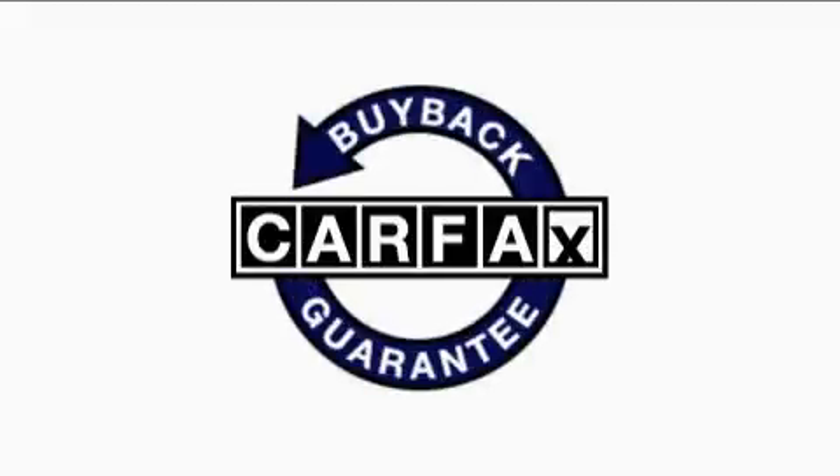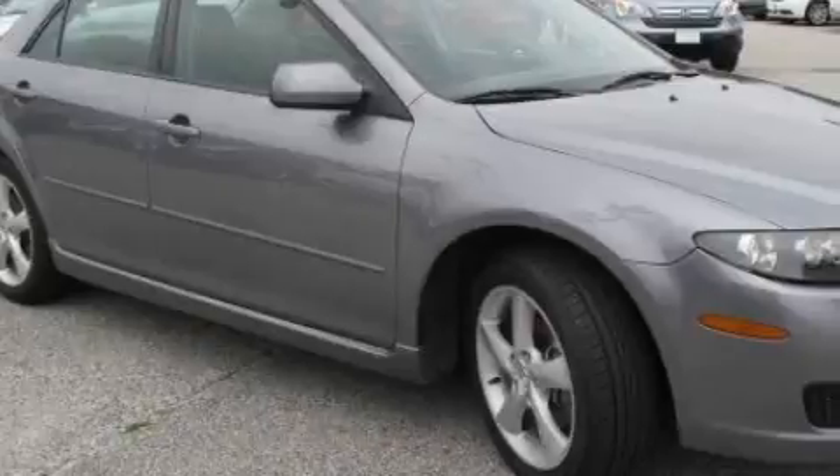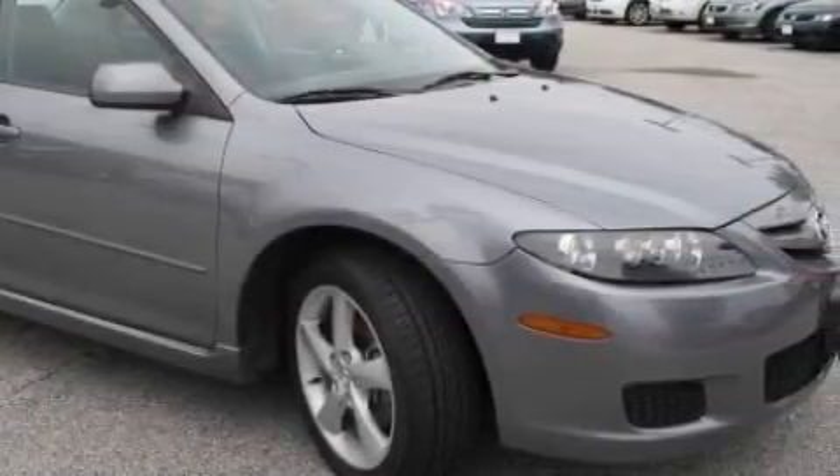Not to mention that this Mazda qualifies for the Carfax buyback guarantee. Contact us today to schedule your opportunity to see this automobile in person.